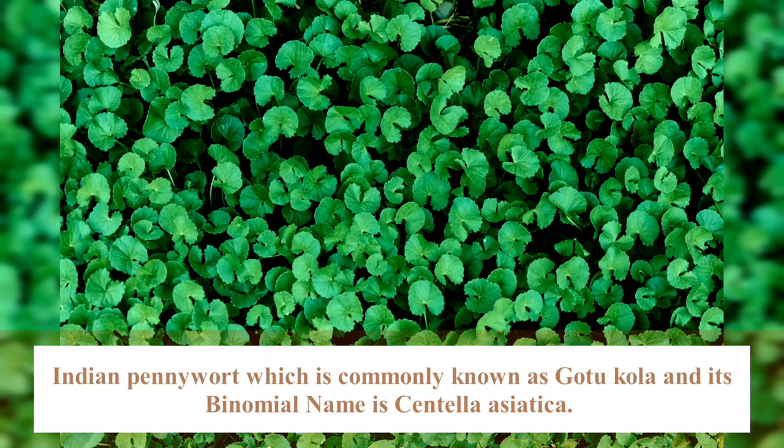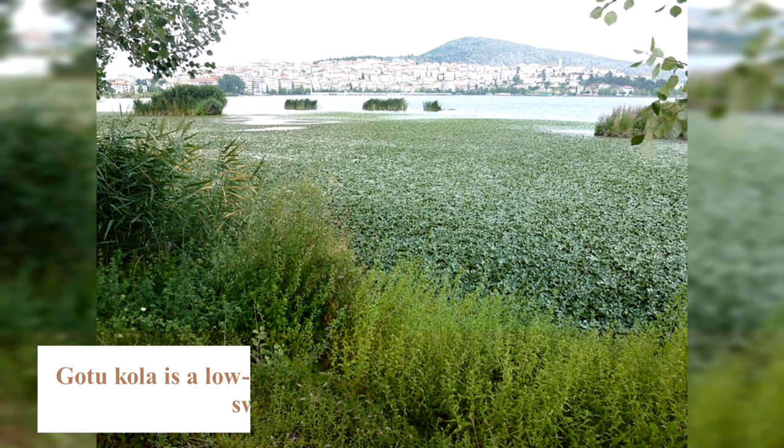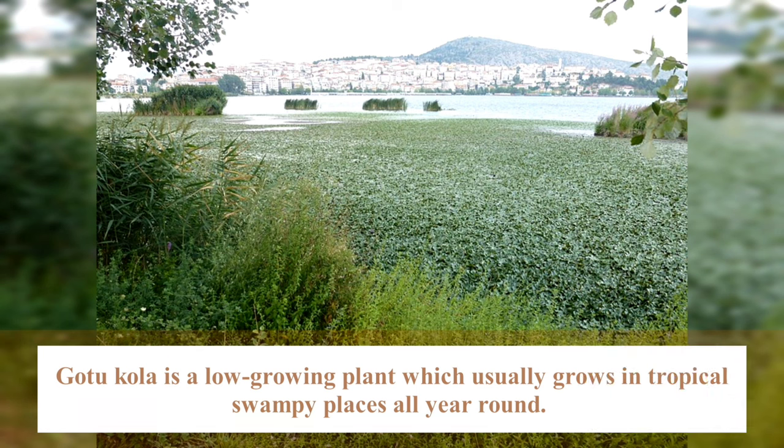In the empire world, commonly known as Cotocolar, it's a plant named Centella asiatica. Cotocolar is a low-growing plant which only grows in tropical swampy places all year round.